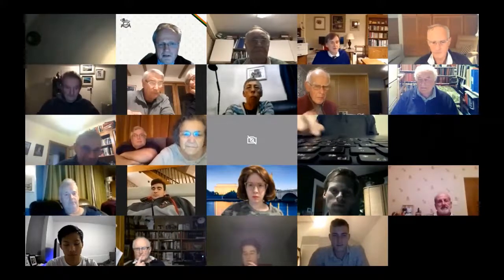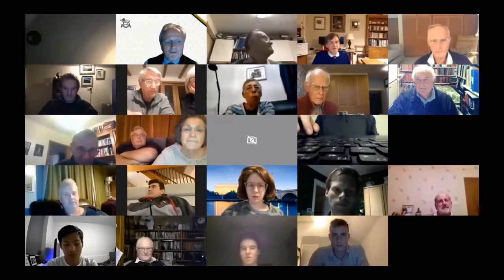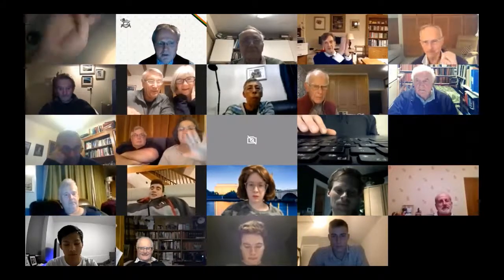Thank you very much for your attention this evening and apologies for the technical hitches. Hopefully I got the presentation over to you and you were able to enjoy it. This has been a free presentation, but if anyone would wish to make a donation to the museum, that would be most gratefully received — details of how to do so were included in the calling notice.